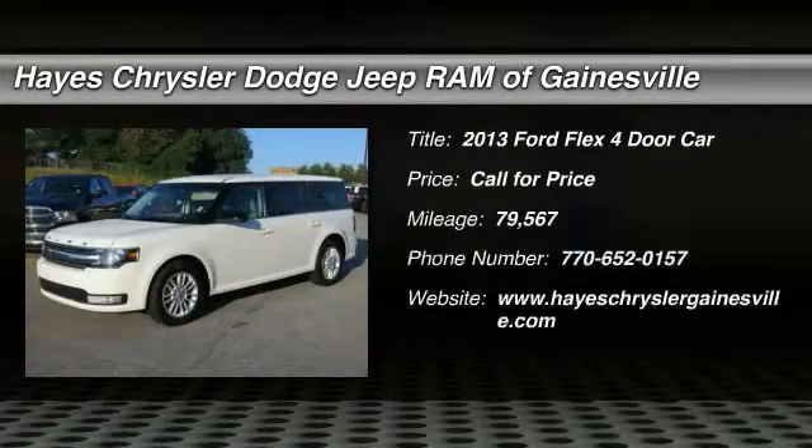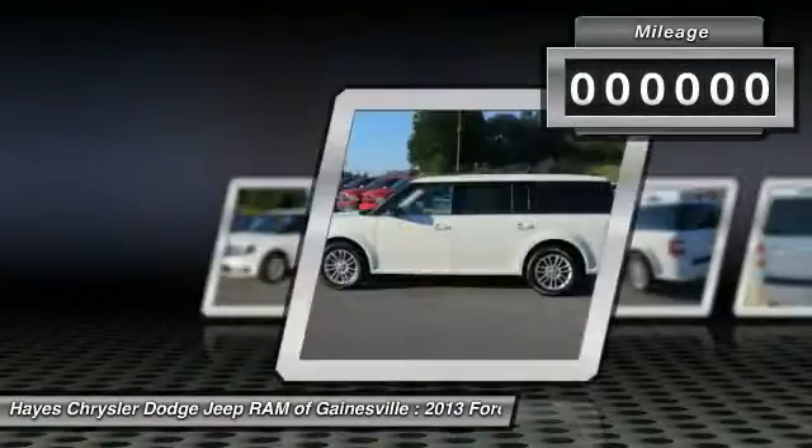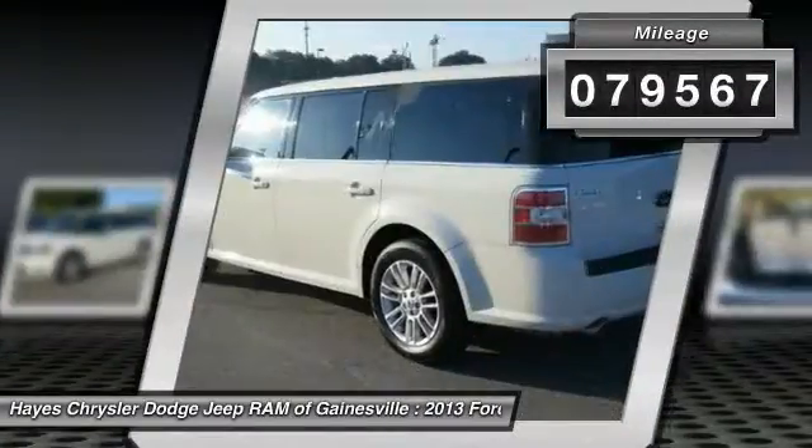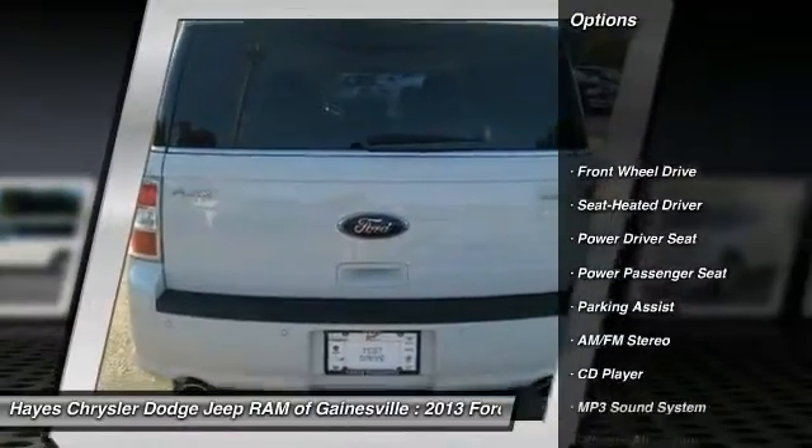The 2013 Ford Flex isn't just exciting to look at, it's exciting to drive. It hunkers down and puts a limit on lean. This vehicle has less than 80,000 miles. Here are some of this vehicle's great options: traction control, power passenger seat.